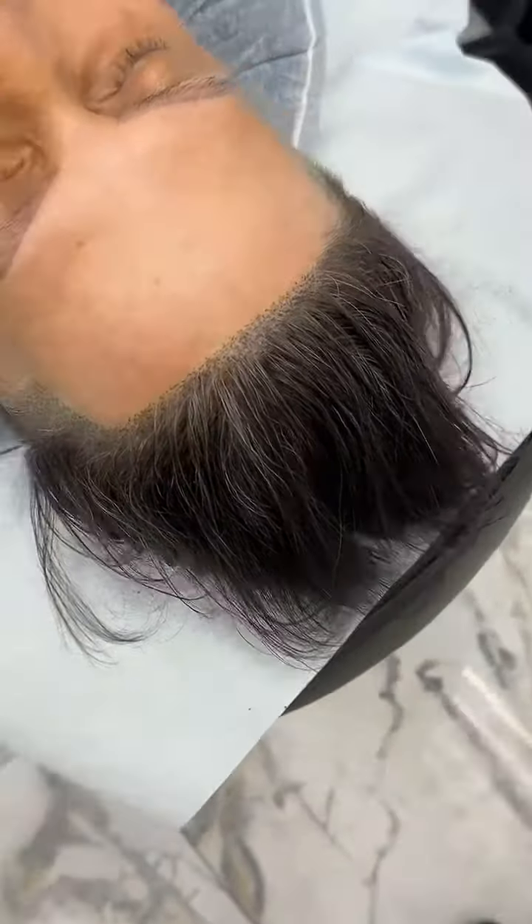With a little bit of shape, but semi-natural looking. Front hairline also.